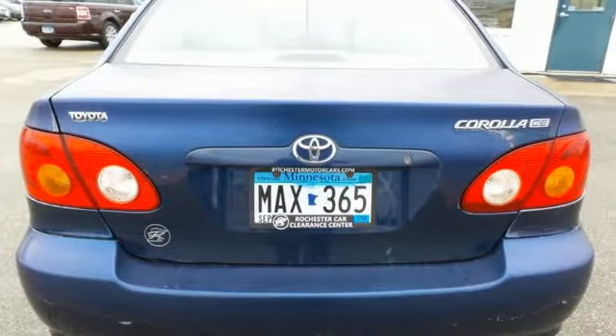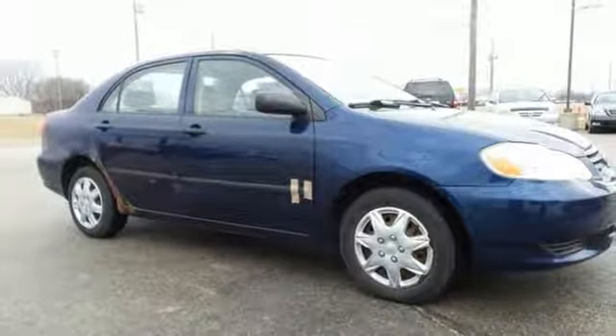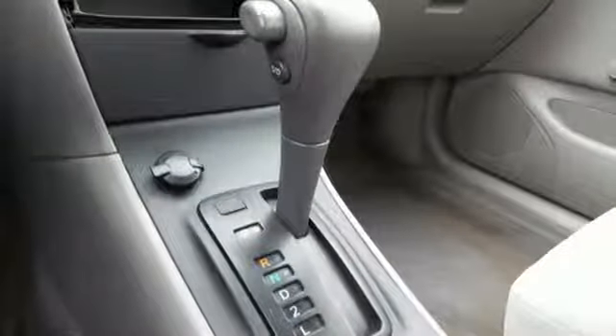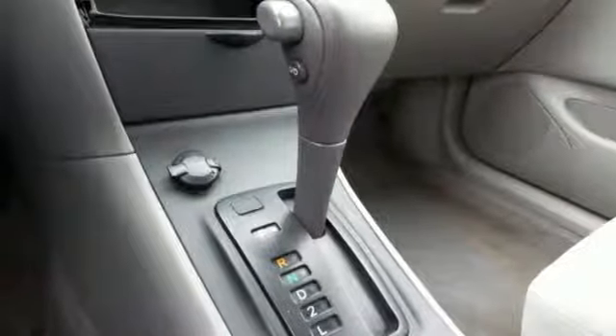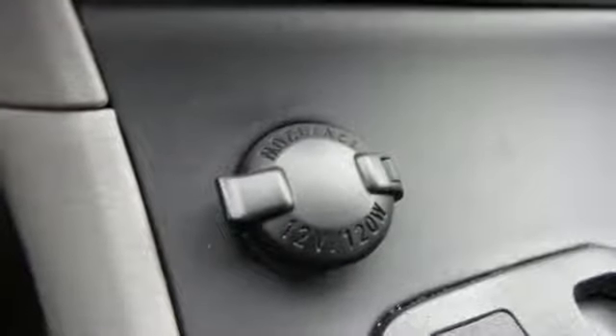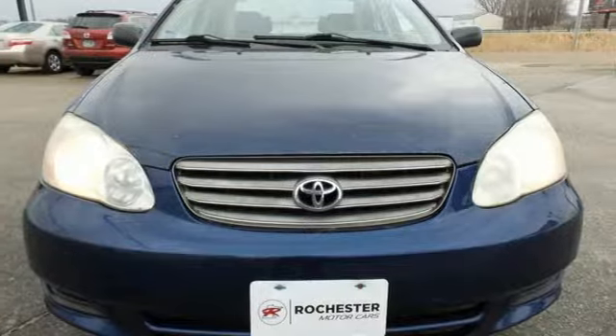Add to that a four-speaker CD stereo system, numerous storage compartments, and a wide range of safety features. From its spacious passenger cabin to its reliable mechanical systems, this Corolla was engineered to exceed expectations. Test drive it today.